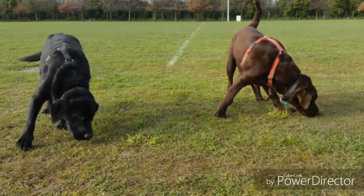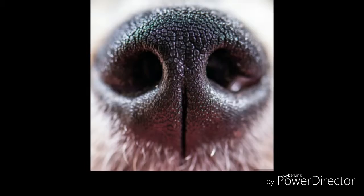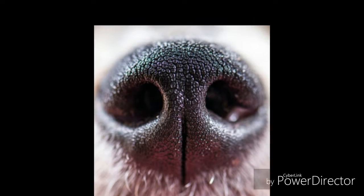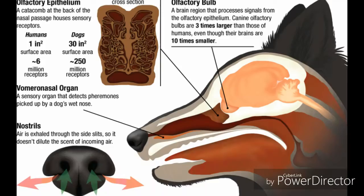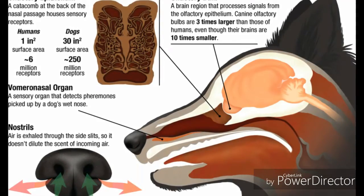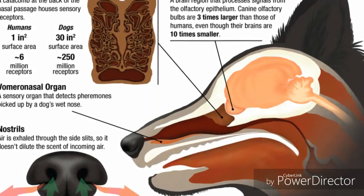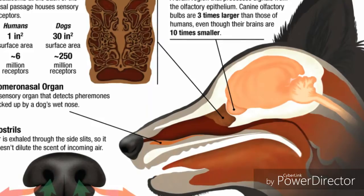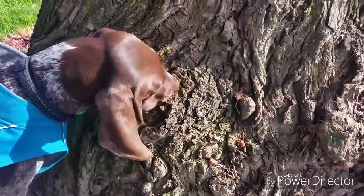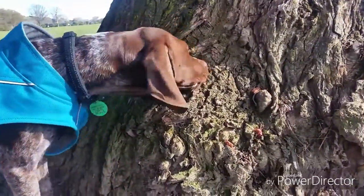Hi everyone, it's Bono here from Speaking Dog Canine Services. Today we talk about scent games and their benefits. The dog's nose is extremely sensitive — they have 250 million plus scent receptors compared to our six million. The olfactory system is directly linked to the limbic system, which supports various functions such as emotions, behavior, motivation, memory, and olfaction. As humans we are very visual beings, but dogs are very sniffy beings — they see the world with their nose first and then with the other senses.